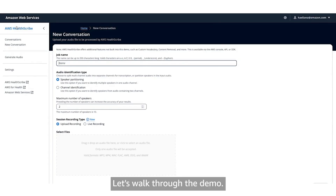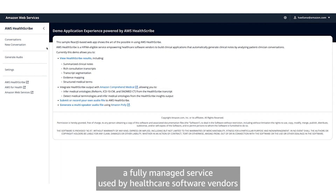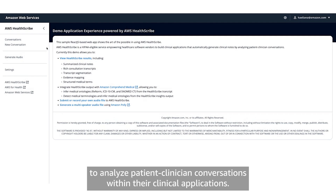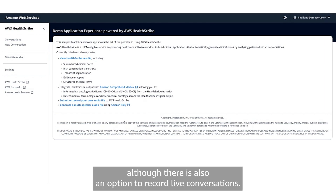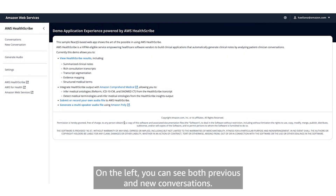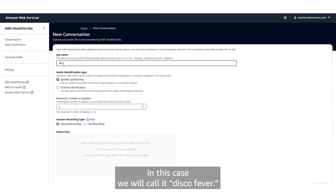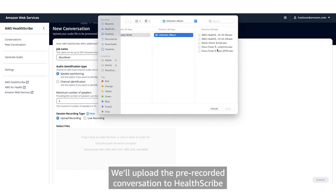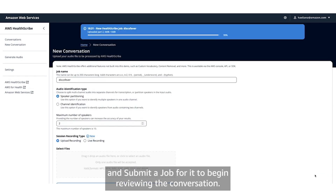Let's walk through the demo. This is AWS HealthScribe, a fully managed service used by healthcare software vendors to analyze patient-clinician conversations within their clinical applications. For this demonstration, we'll use a fictional patient-clinician conversation, although there is an option to record live conversations. On the left, you can see both previous and new conversations. Let's navigate to new conversations and add a job name — in this case, we'll call it DiscoFever. We'll upload the pre-recorded conversation to HealthScribe and submit a job for it to begin reviewing the conversation.